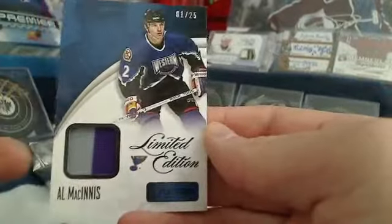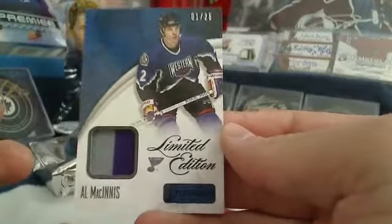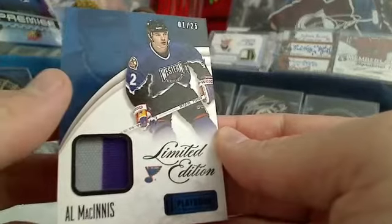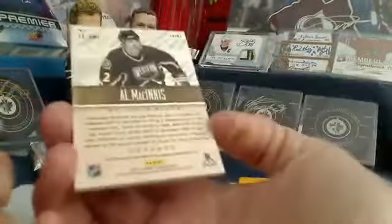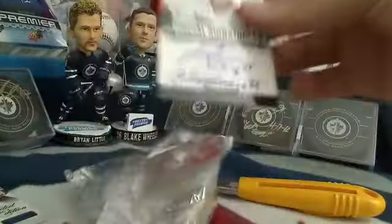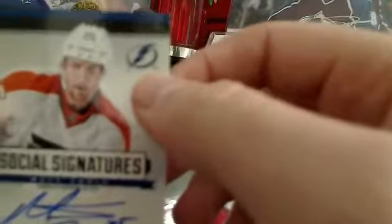This one's a nice one for the St. Louis Blues — number one out of 25. It is a Sapphire Parallel Prime Jersey of Al MacInnis, number one out of just 25, for Thurm. Congratulations!